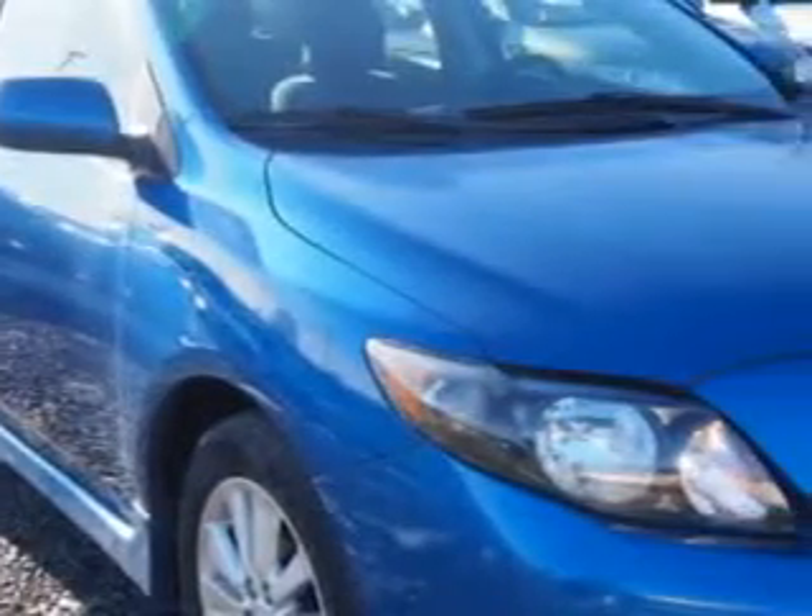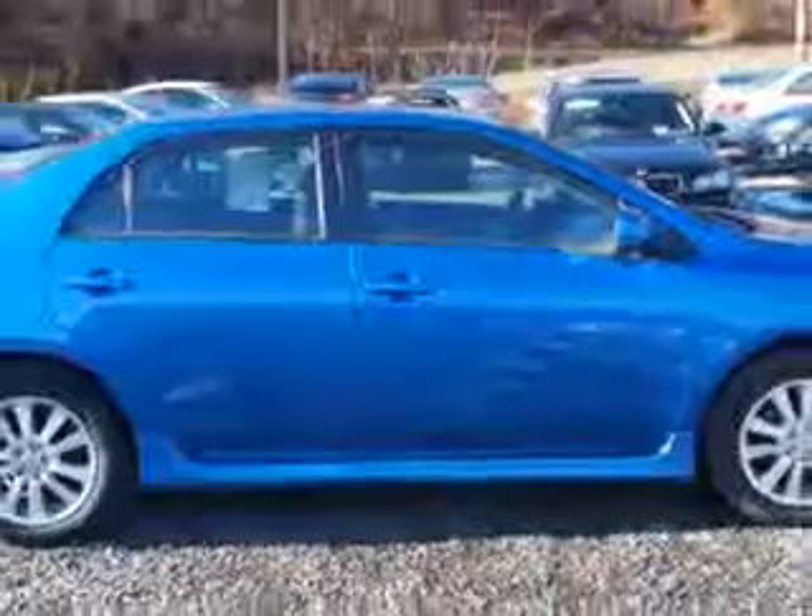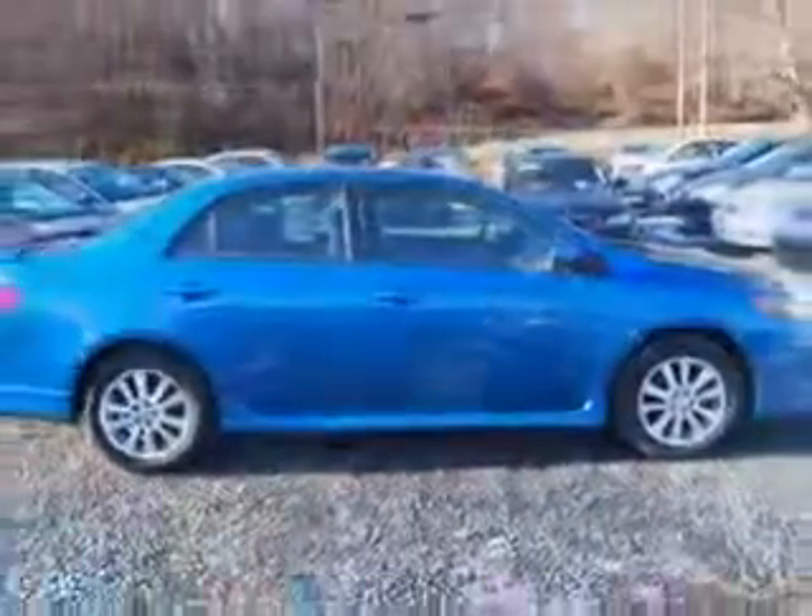Imagine driving this Blue Streak Metallic 2010 Toyota Corolla, equipped with a four-cylinder engine and an automatic transmission with 76,120 miles.